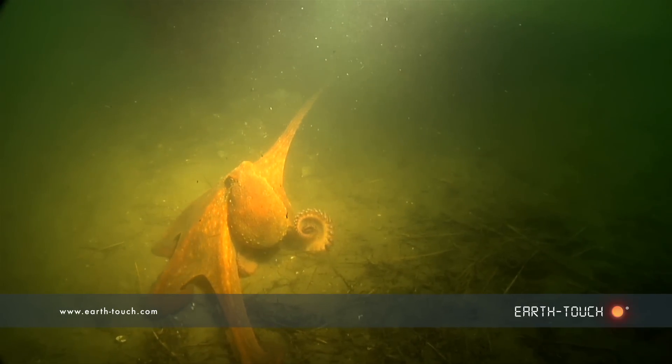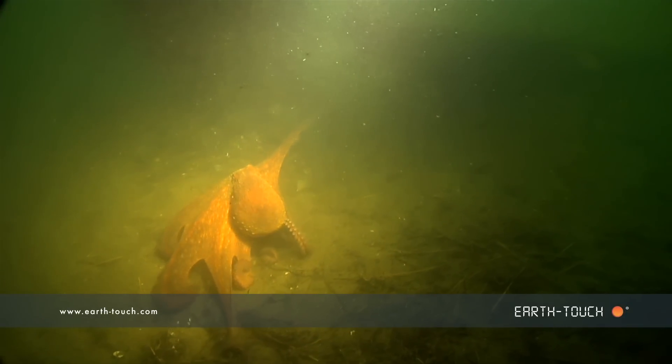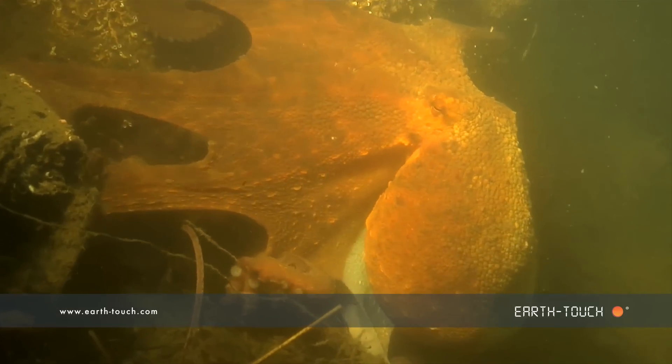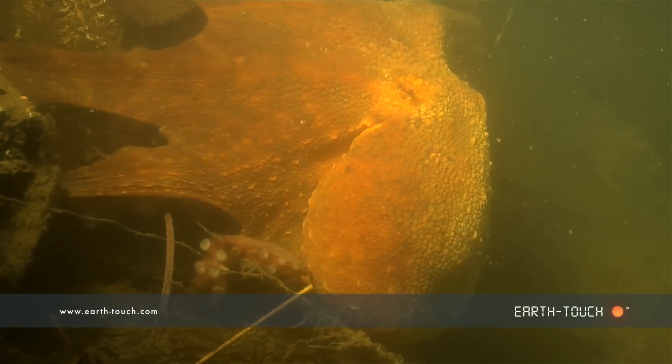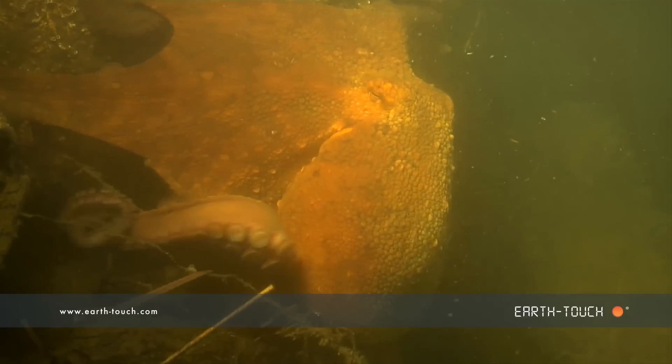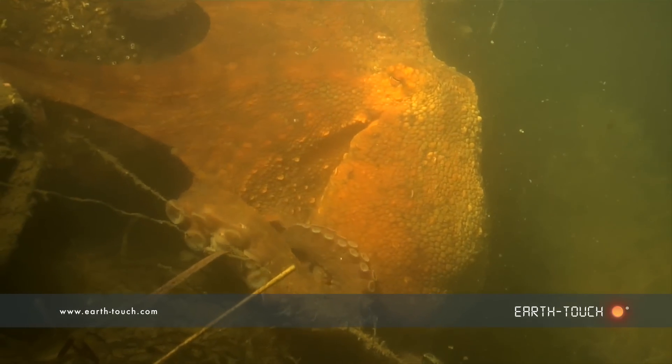At fully grown they'll weigh in at six kilograms, so quite a big hefty animal, and with eight arms becomes a formidable predator hunting along the bottom looking for little crabs, crayfish, any sort of crustaceans that they really enjoy feeding on.